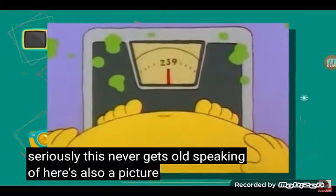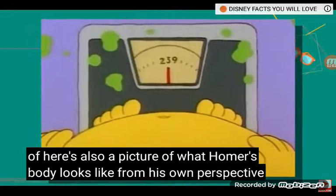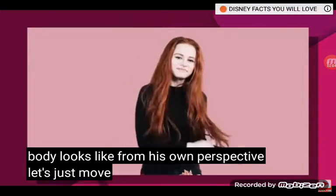Here's also a picture of what Homer's body looks like from his own perspective. Let's just move on, shall we?